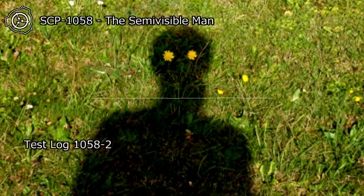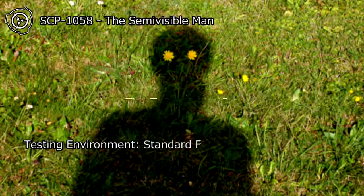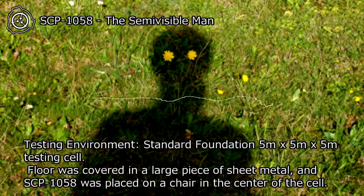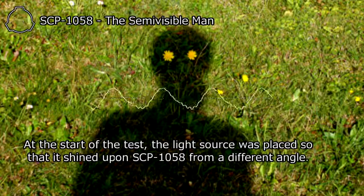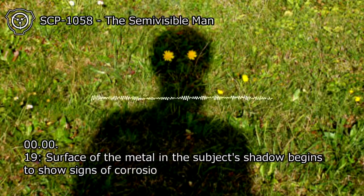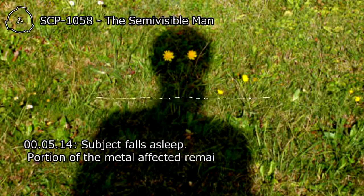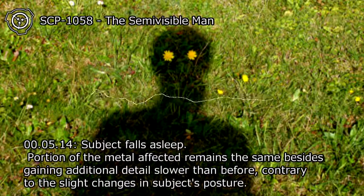Test Log 1058-2. Subject: SCP-1058. Test Coordinator: Senior Researcher. Testing Environment: Standard Foundation 5M x 5M x 5M testing cell. Floor was covered in a large piece of sheet metal, and SCP-1058 was placed on a chair in the center of the cell. At the start of the test, the light source was placed so that it shined upon SCP-1058 from a different angle. The surface of the metal in the subject's shadow begins to show signs of corrosion and rust. At 00:05:14, subject falls asleep. The portion of metal affected remains the same, gaining additional detail more slowly, contrary to the slight changes in the subject's posture.